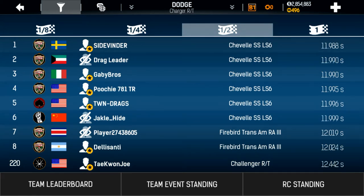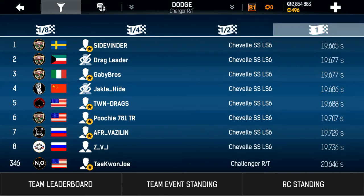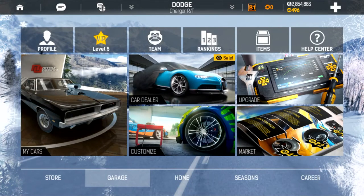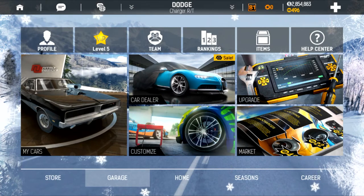There you go. If you have a question about whether any car is superior to another, just go into the rankings and you'll see what the players have found out by winning. And there you have it.